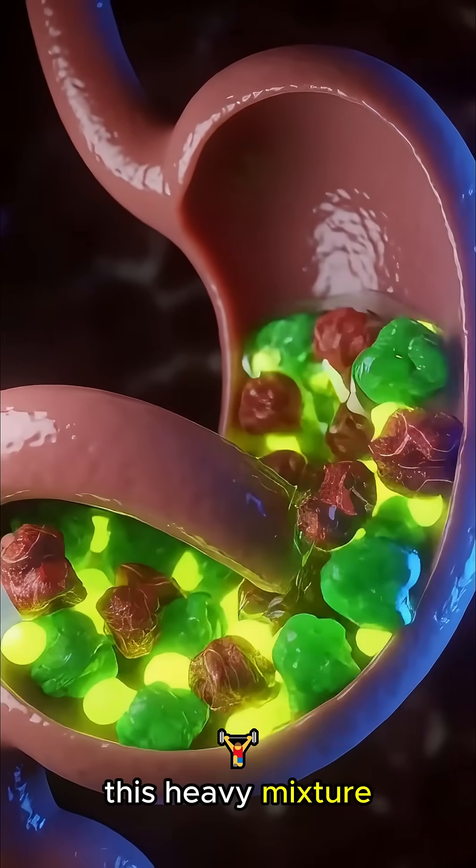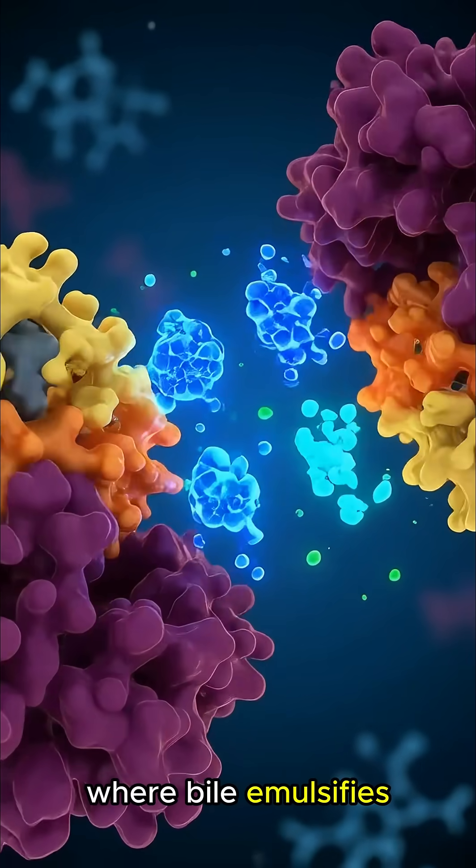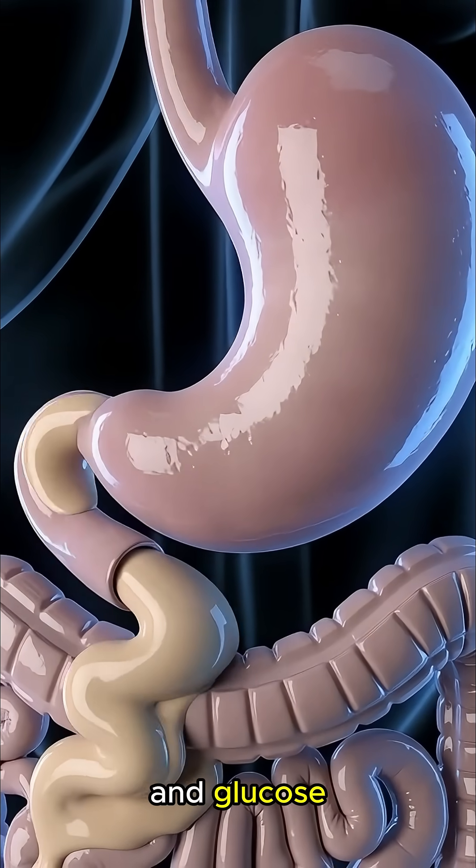This heavy mixture churns into chyme and enters the small intestine, where bile emulsifies the fats and enzymes unlock essential amino acids and glucose.